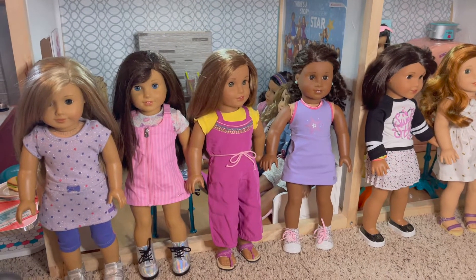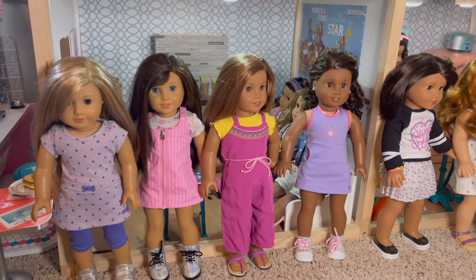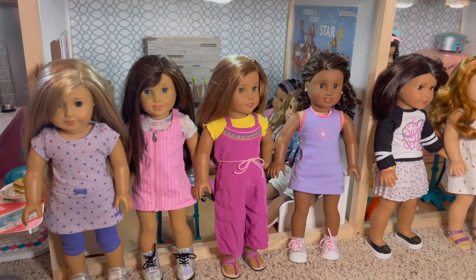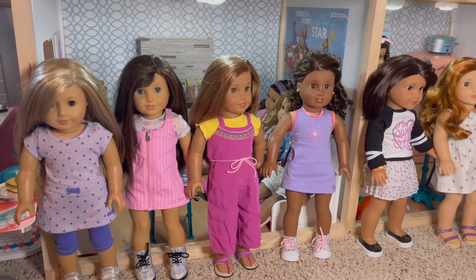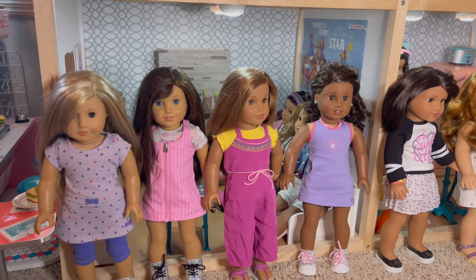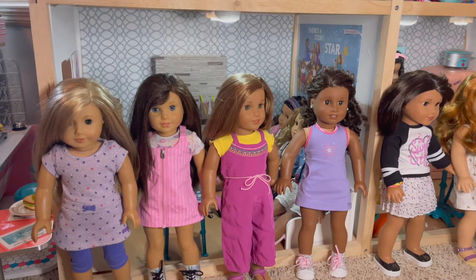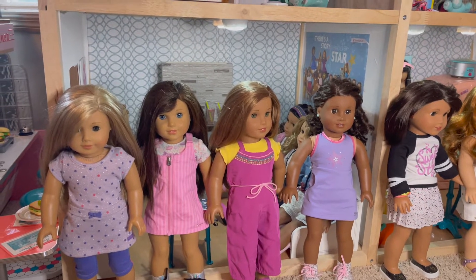Hi guys and welcome back to the channel. Today I am following up with my series of the best purchases from American Girl. If you watched my last video, which I will link in this one, I talked about Courtney's fitness set that included her TV, with the TV being like the pinnacle of the best purchase from American Girl.